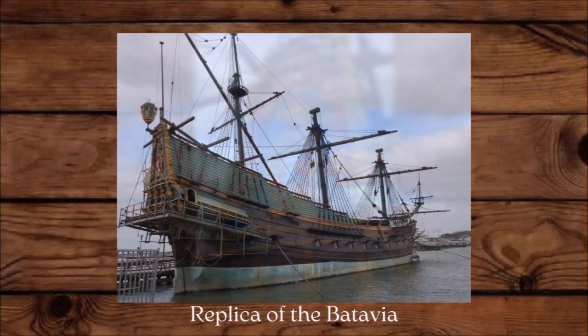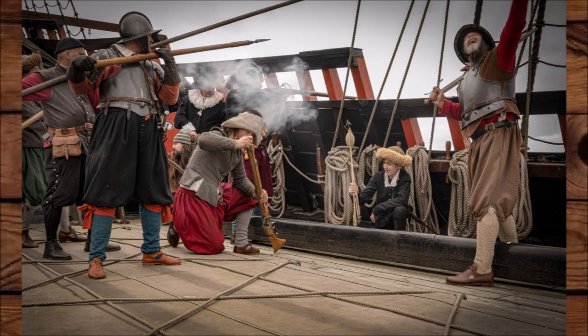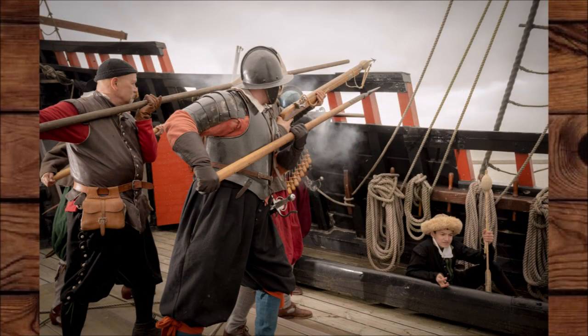A relatively thin-walled barrel of a pyrotechnical blunderbuss has been found at the wreck site of the Batavia, which sank in 1628. A few years back we were asked by the people of Batavialand — the museum that holds the modern reproduction of the Batavia — to take some pictures with their reproduction of a pyrotechnical blunderbuss.